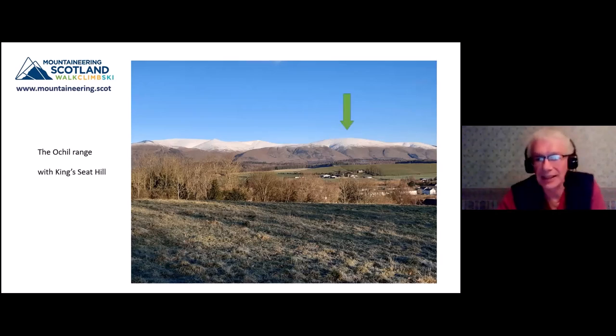King's Seat Hill is that rounded summit on the right - it's a Donald, hence the title. Donalds are hills in the Scottish Lowlands with summits between 2,000 and 2,500 feet (610 metres), and over 100 feet (about 30.5 metres) in prominence - meaning they stand proud of the rest of the landscape. They were catalogued in 1935 by Percy Donald. You get Donald Hills and Donald Tops, and in 1995 there was an attempt to rationalise them, giving us the new Donalds as well. At 648 metres, King's Seat Hill is the third highest of the nine Ochil Donalds.